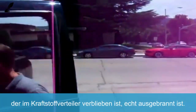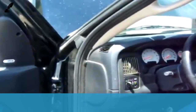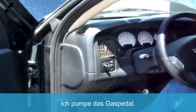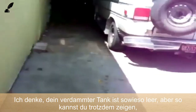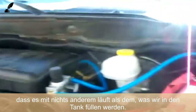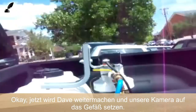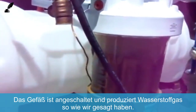We'll start it and make sure that any fuel left in the fuel rail is burned out. Pumping the gas — I think it's out of fuel, the tank is empty anyway. You can see she's not running on anything but what we're going to be putting in the tank. Dave is going to put the camera on the vessel, and the vessel is on and producing hydrogen gas as we speak.